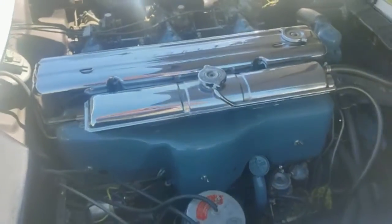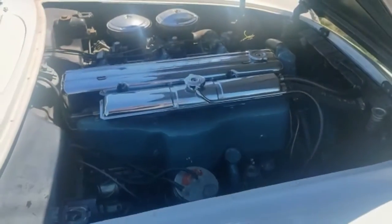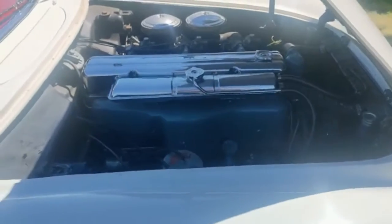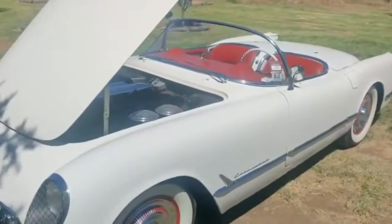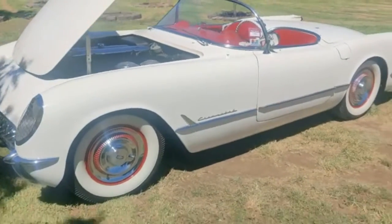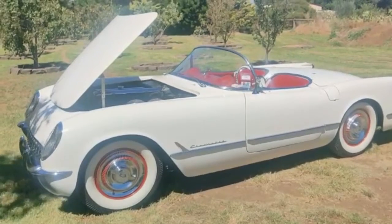Original Chevy Corvette motor from 1954 with triple Carter carburetors. Very, very hard to beat this genuine machine. You'll go a long way before you find another one that's this good.